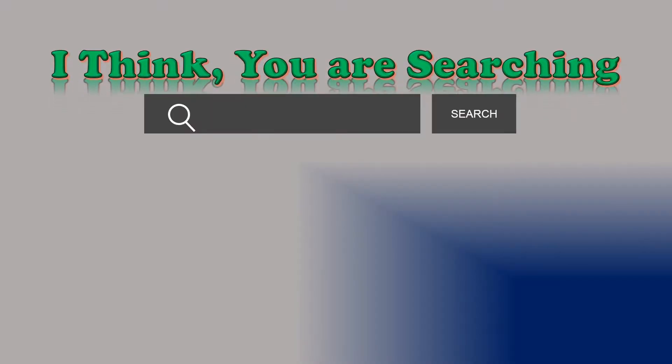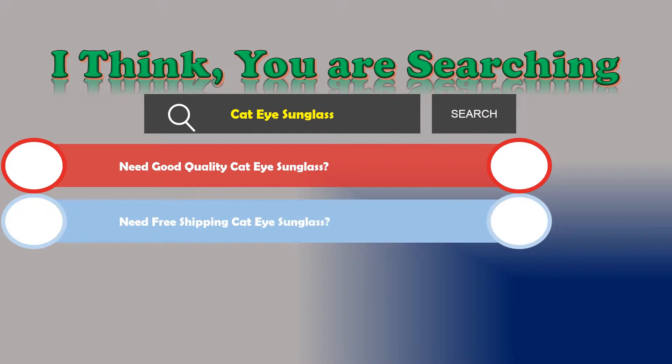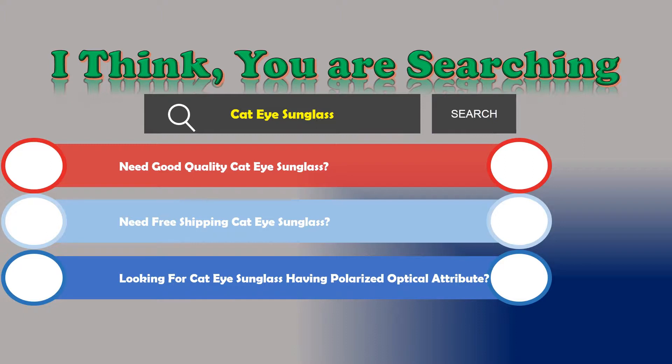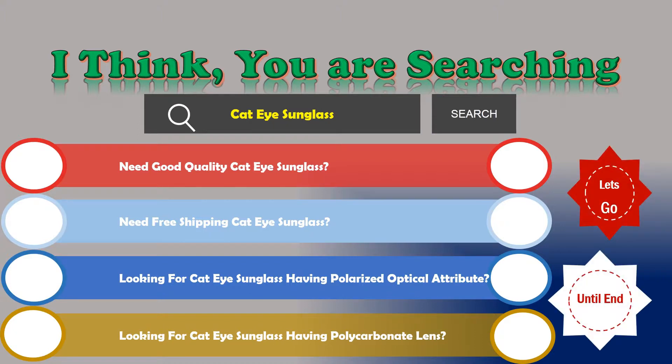Hi, I think you are searching about cat eye sunglasses. If you are looking for good quality cat eye sunglasses with free shipping, polarized optical attributes, and polycarbonate lenses, then let's go and stay until the end. We are reviewing the top three best cat eye sunglasses.